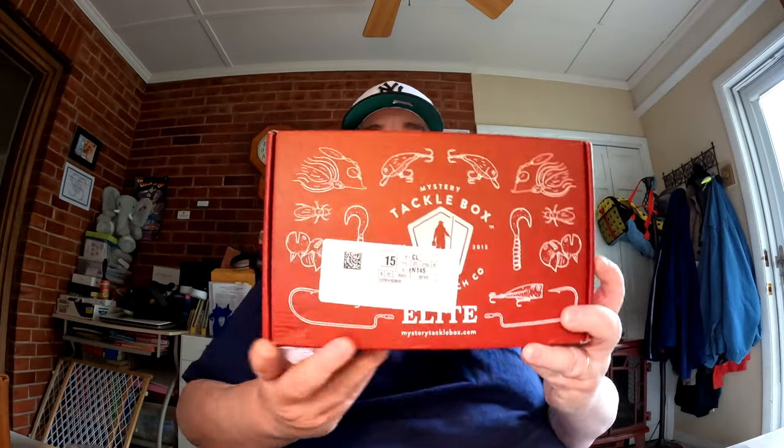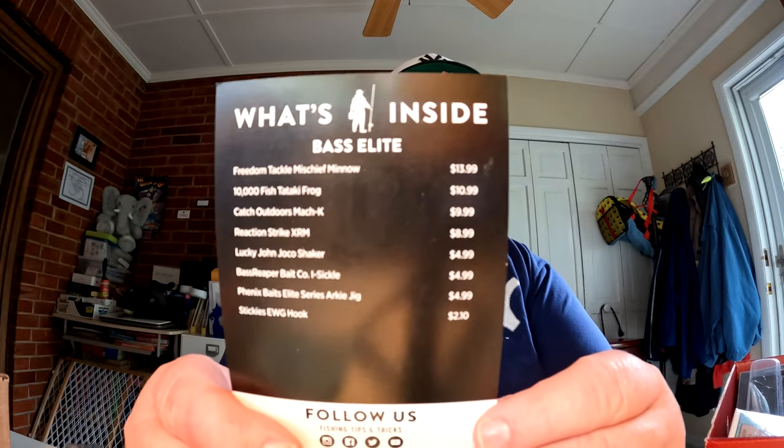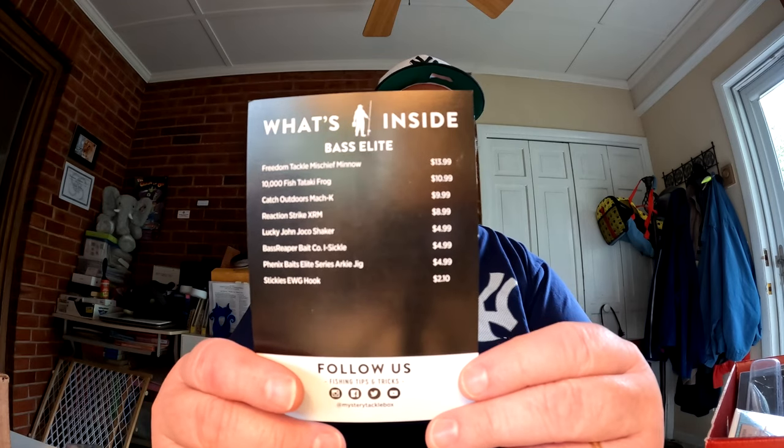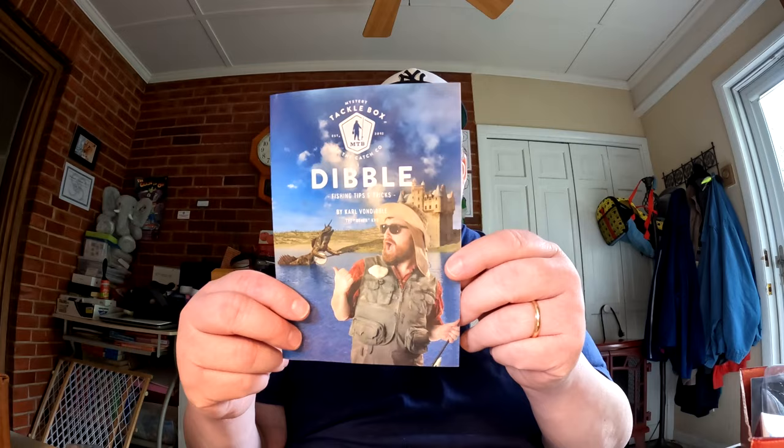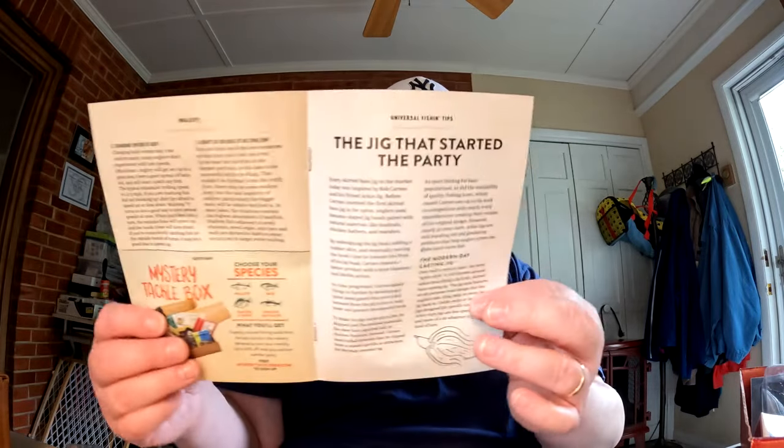That's the Monster Bass box for May 2022. Now moving over to the Mystery Tackle Box Elite for May 2022. In Mystery Tackle Box we usually start with the literature because they always give you a 'What's Inside' card showing the bait names and retail prices. They also have the Dibble Digest, which is full of fishing tips and tricks — even has a fishing lure and rig bingo game on the back. It's a good read, I recommend taking a look.